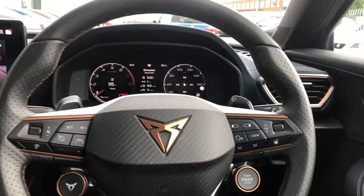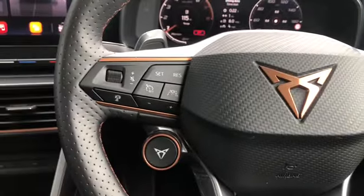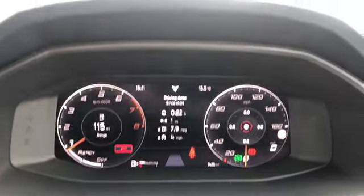Flappy paddle gear shifts, the black leather detailing — it is the whole package. Not to mention the heated steering wheel, which is a lovely feature to have especially on colder mornings.